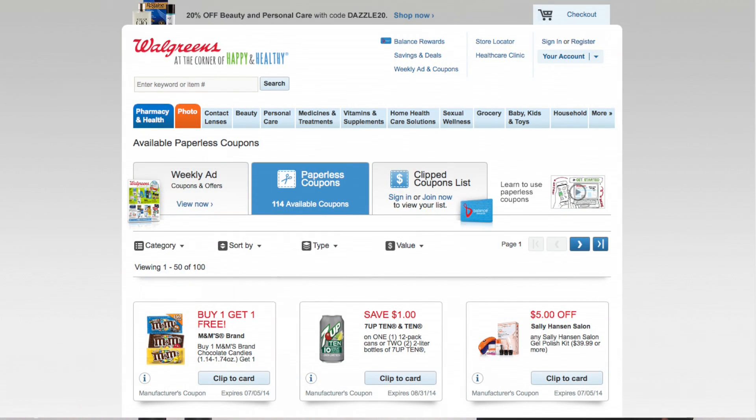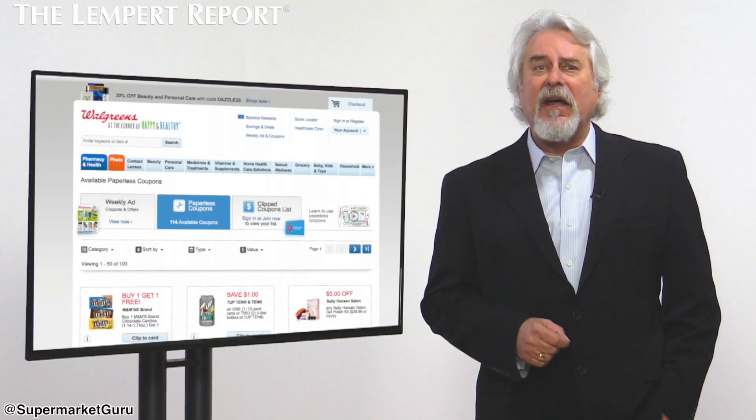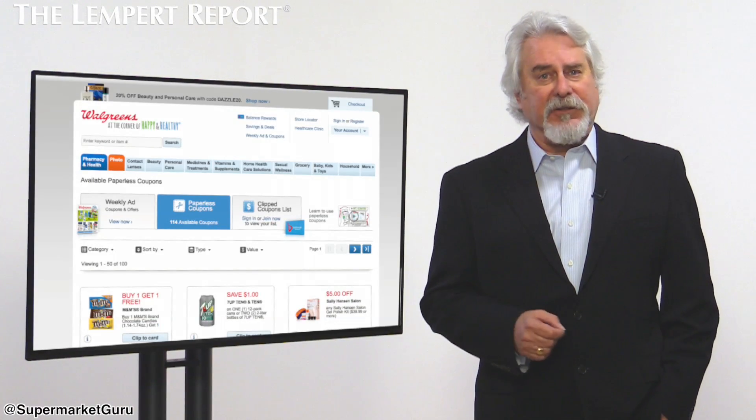Walgreens recently launched a coupon hub at walgreens.com/coupons and on its mobile app. Customers can log in and view and select offers, which are then automatically applied to their Balance Rewards loyalty card.